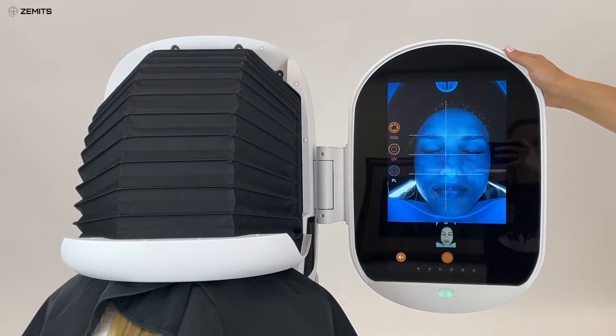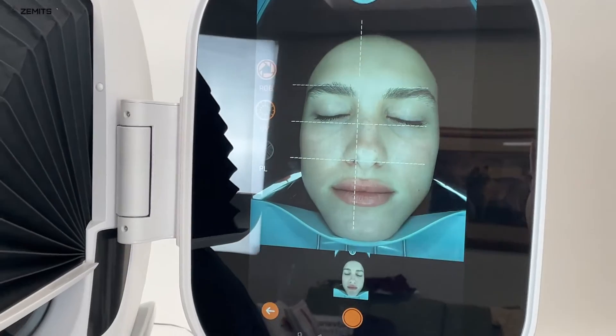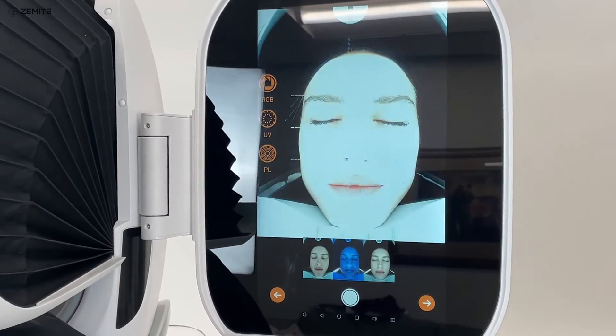Only 15 seconds for a complete skin analysis. You can now forecast the client's skin condition up to 3 to 5 years in advance.